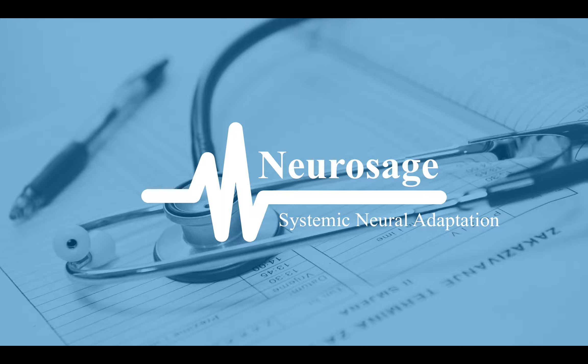Today we're going to be talking about systemic neural adaptation and our product, which is called Neurosage.